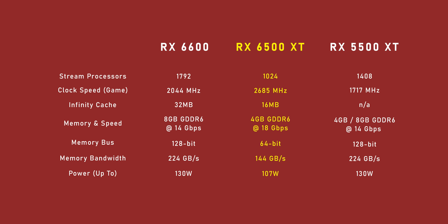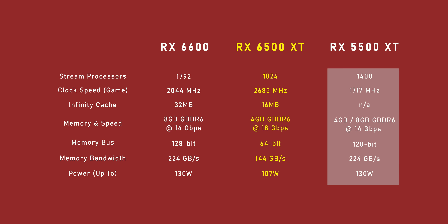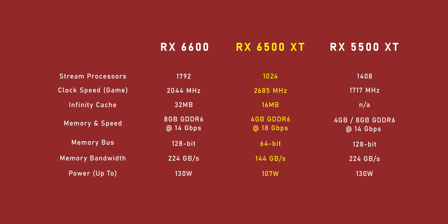And when we look at its predecessor, there's a bit of a sticky situation against the 5500 XT. Remember, the 6500 XT is supposed to be replacing this thing, but the older card has more cores, a wider memory bus, more bandwidth, and it came with either 4 or 8 gigabytes of GDDR6 memory. So on paper, it looks like AMD has actually regressed in a bunch of areas.